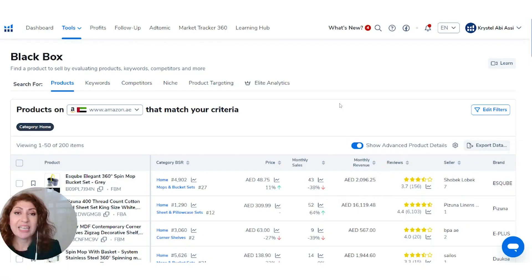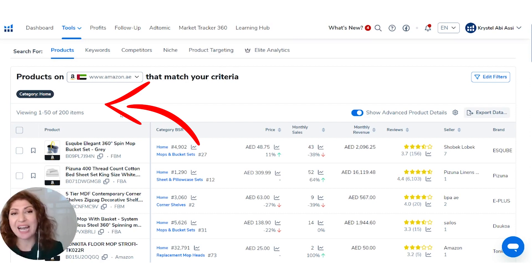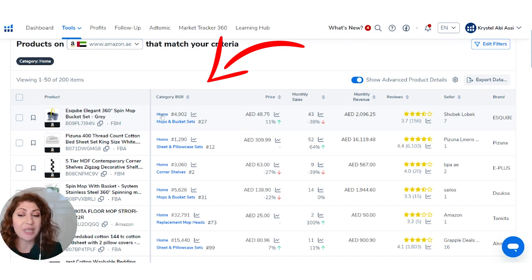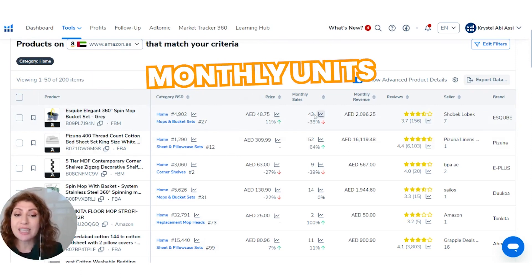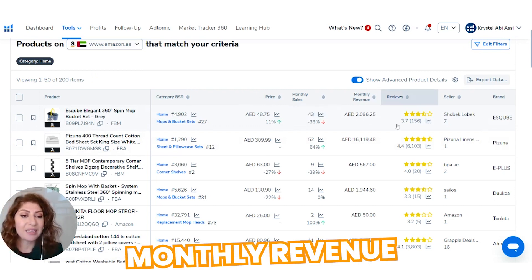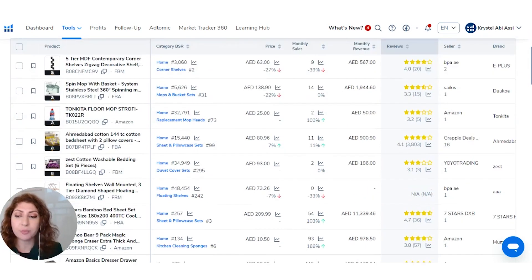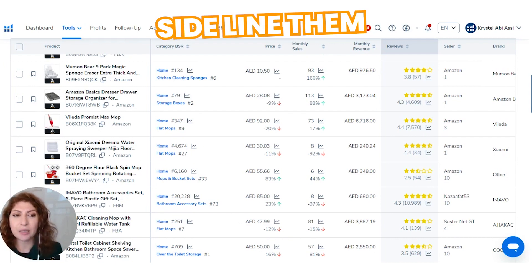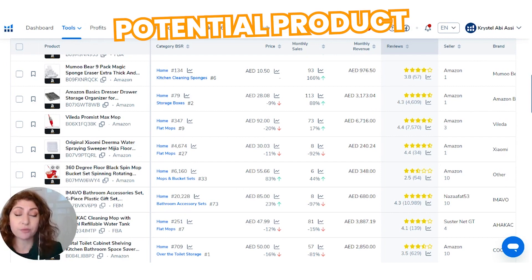Since we're searching for products, products are what we get. As you can see, I've been given 200 different products with only the Home filter applied. Helium 10 is giving you the data right there from Amazon, along with analytical estimates. Clicking on a listing, I can immediately see the BSR for the main category and subcategory, the selling price, monthly units sold, a 90-day sales trend, monthly revenue, current reviews, and much more. Products that look interesting should be sidelined so you can dig deeper to understand whether they'd be a good fit for you, yes or no.